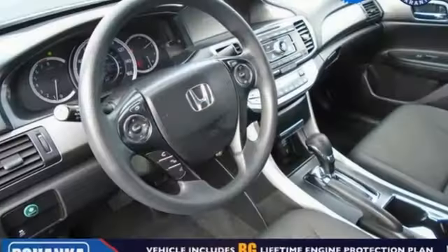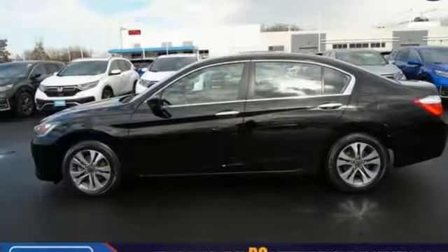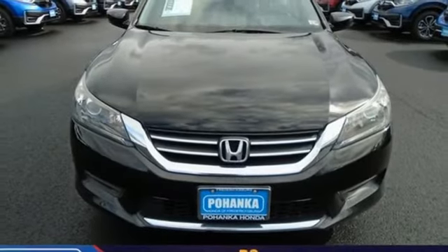Car and Driver adds the Accord hustles through turns with fog-free steering and little complaint from the tires, and never seems to be working very hard. Every Honda is designed with a driver in mind.